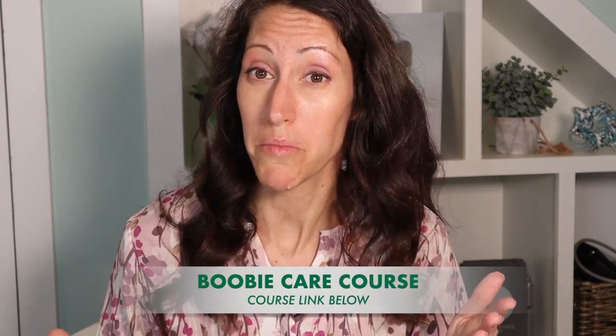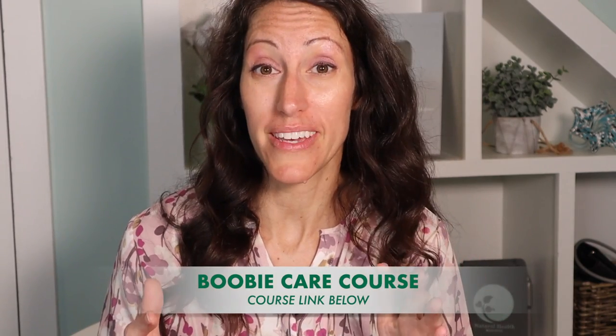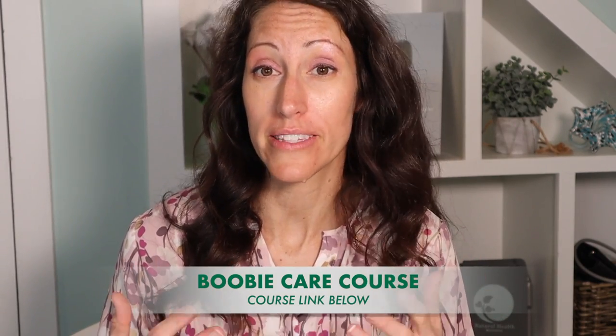Happy Breast Balm is a great adjunct — partnered together with dry skin body brushing, rebounding, doing the lymph flow exercises, and deep breathing to move the lymph through the breath. If you are curious about additional ways to heal your breasts, I recommend you take a look at my booby care course because it is extremely impactful and very extensive.